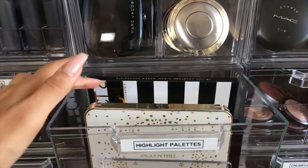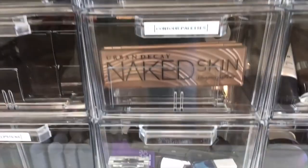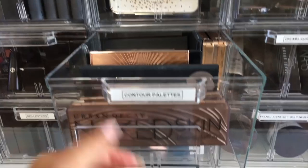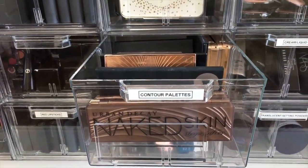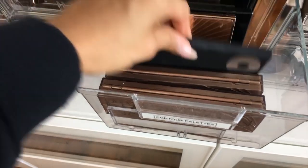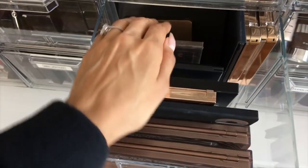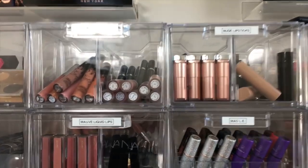In this drawer we have highlighting palettes — Jacqueline Hill up front, some Karrueche palettes, a Nicole Guerrero palette. Then we have a contour palette drawer. I also have those letter holders in here — what's good about them is they hold different size packaging. We have the new Urban Decay ones I haven't tried yet, Lorac contour, Charlotte Tilbury, ABH contour kit, the new Natasha Denona contour kits which are really nice, and some sculpt powder by Natasha Denona.